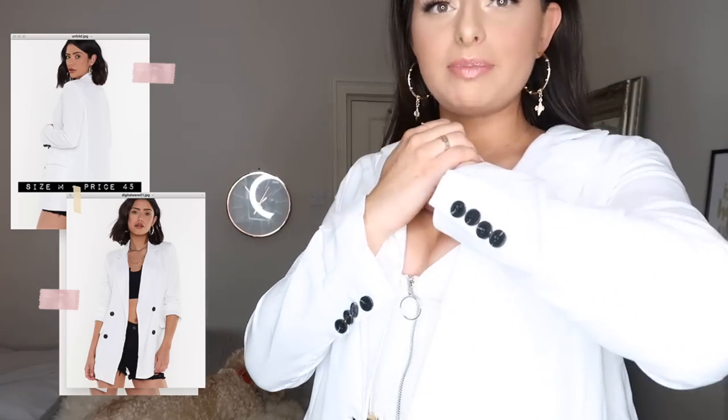I'm obsessed with these black buttons — if everything was white it may have been a little too much. From what I remember it really wasn't expensive at all, and Nasty Gal always has the most ridiculous sales. For anyone new to my channel: I leave the price and the size on screen alongside the website image so you can compare. I'll also link everything in the description below.